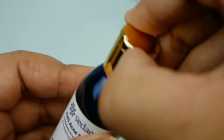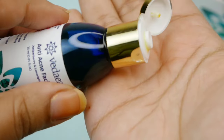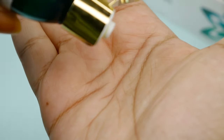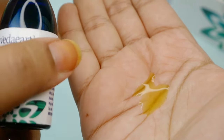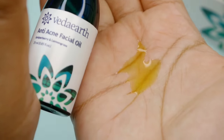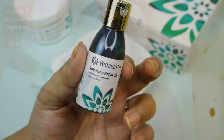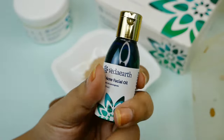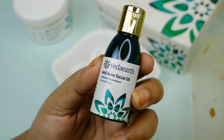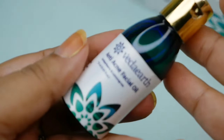It targets acne, and it works for scar removal and pigmentation removal. This is a 25ml bottle — a light green color glass bottle. The ingredients include almond, sesame, apricot, turmeric, lemon, cypress, rosemary, vitamin E, soy, jojoba, and other oils.